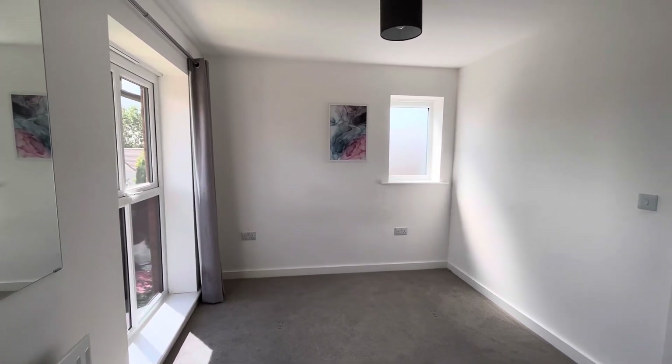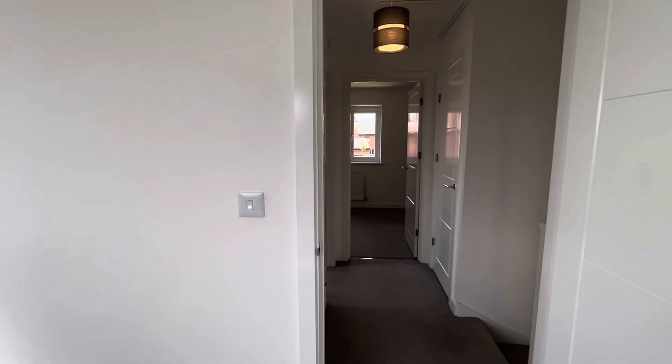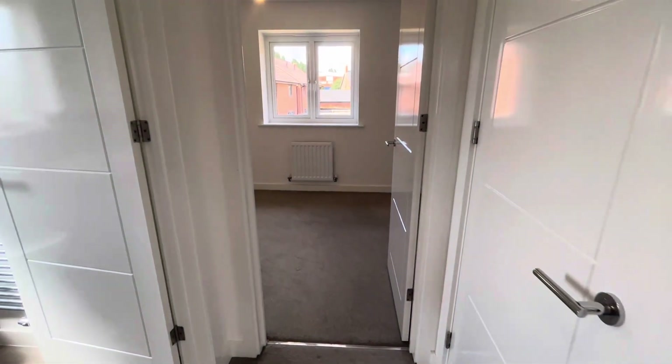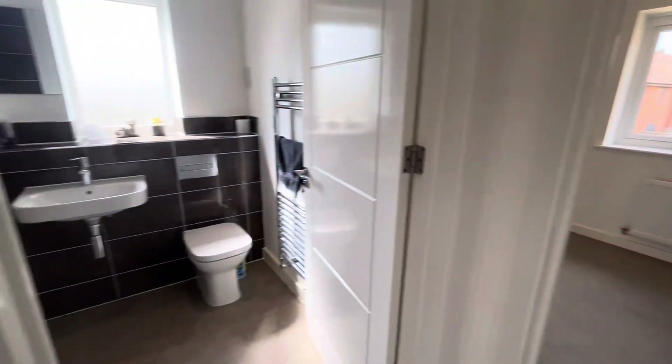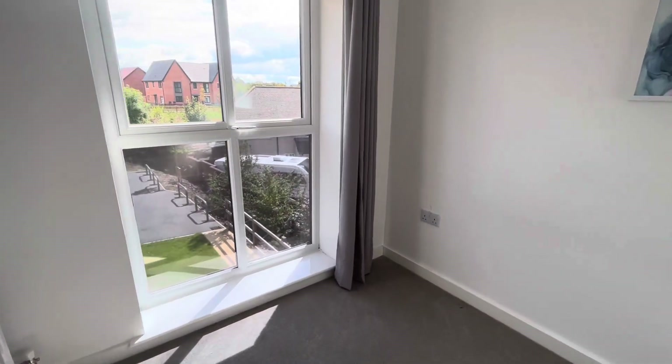Fabulous property, and a unique opportunity to get onto the property ladder with a shared ownership house in Ashby de la Zouche. If you would like to arrange your viewing on this house, please do give us a call.